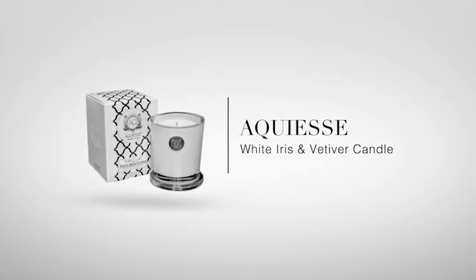A candle always makes me feel better. I love these candles for two reasons: I love the packaging, and I love that it's glass — it looks super chic anywhere in your home or office. It's a great gift. It's from Acquiesce, and it's called White Iris. It's so feminine, so pretty, and it lasts a really long time. I just found it and I love it.